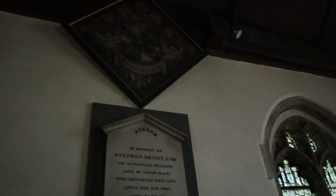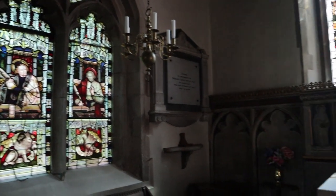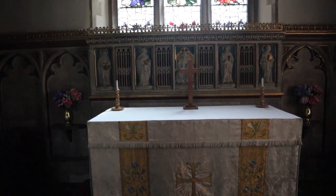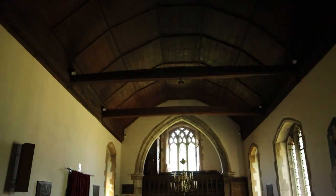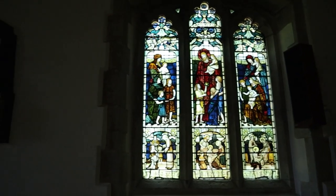St Bartholomew's in Lye. There's a hatchment up there, and another one. The original timber in the roof was replaced in 1855, so it does look much newer. There's a fly trapped in here — poor thing.